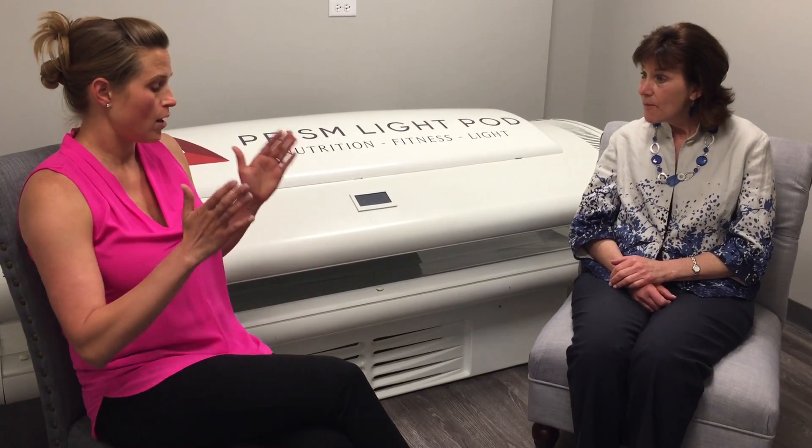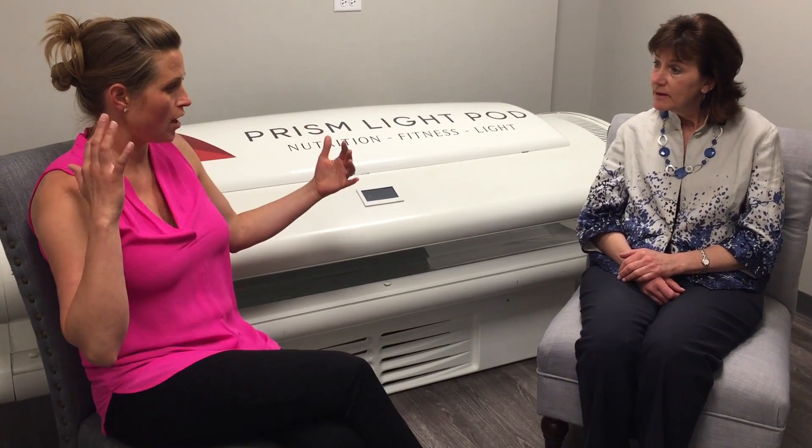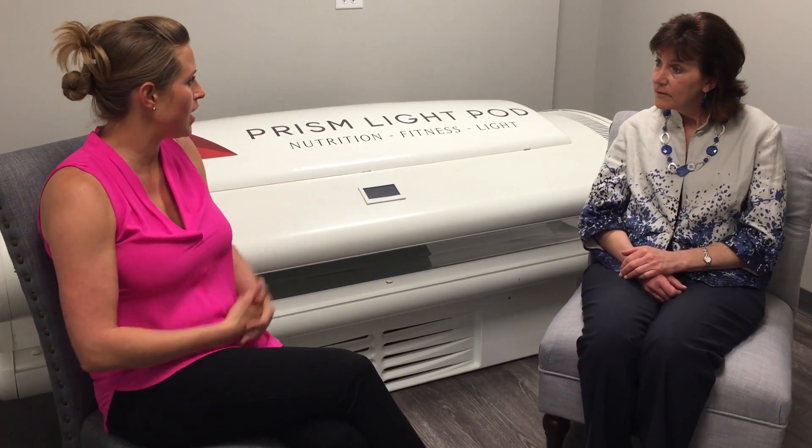So from all of that — chiropractic, acupuncture, and all the other therapies you've done in the past — comparatively, on a scale of zero to ten with ten being your max pain, where are you at today with the use of the Prism Light Pod?